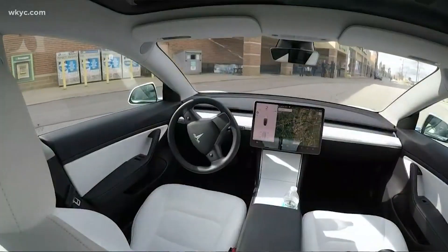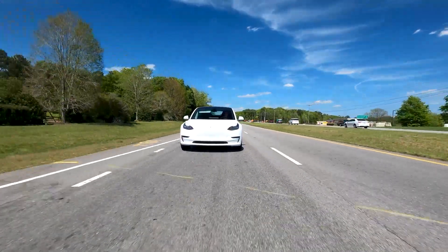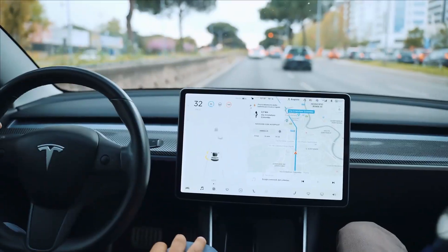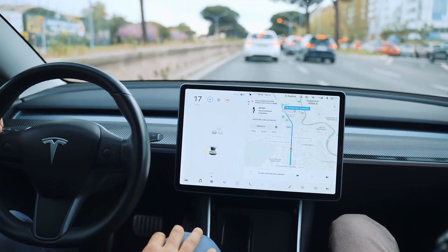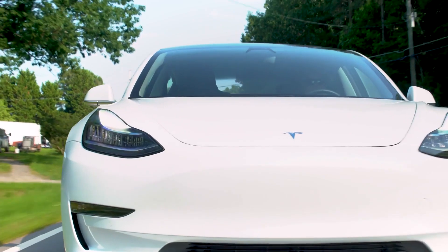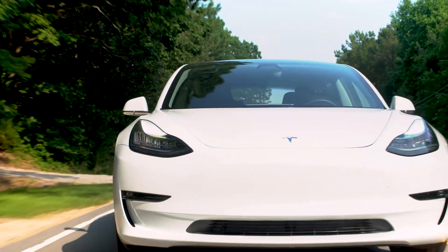Full Self-Driving capability includes, in addition to the functionality of Autopilot and Enhanced Autopilot, Traffic and Stop Sign Control — identifying stop signs and traffic lights and automatically slowing your vehicle on approach under your active supervision. Additionally, it will use auto-steering on city streets.